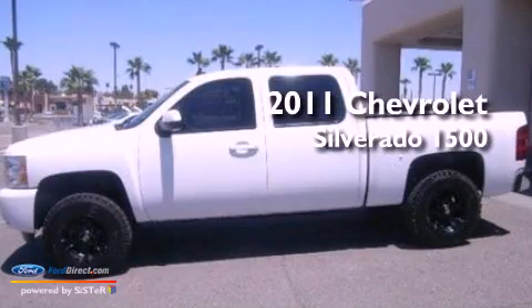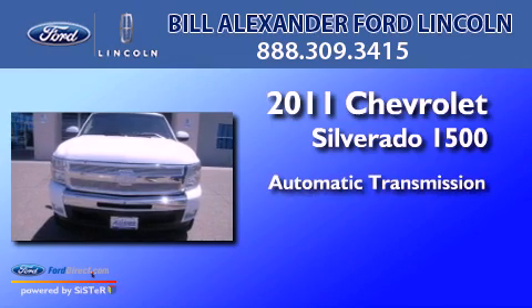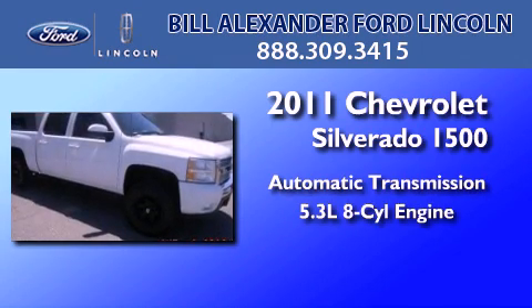This is a 2011 Chevrolet Silverado 1500. This truck has an automatic transmission and a 5.3-liter V8.